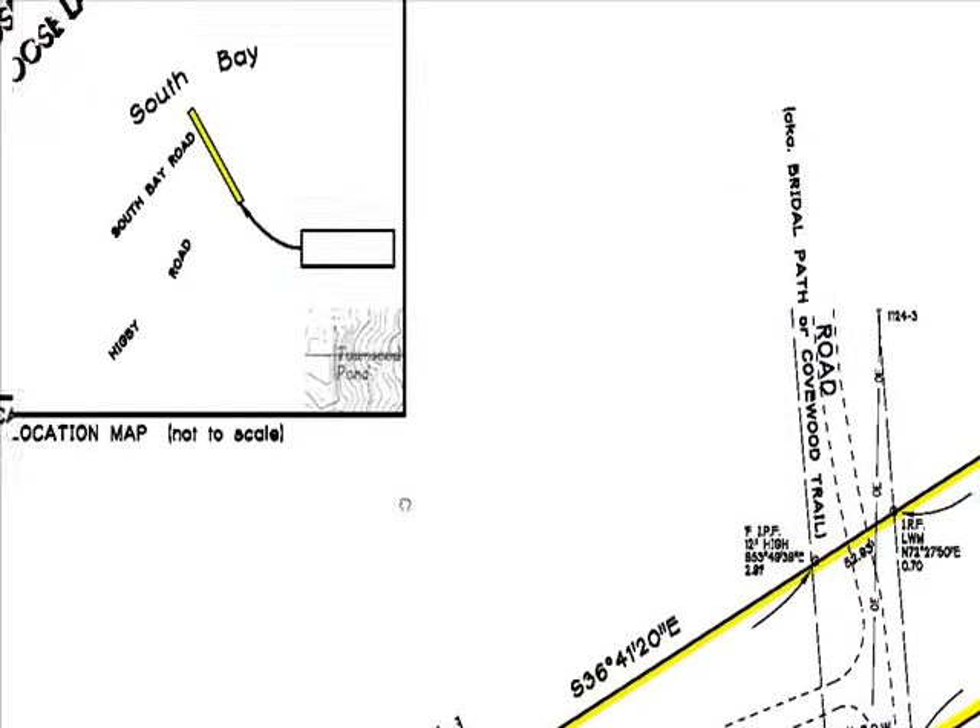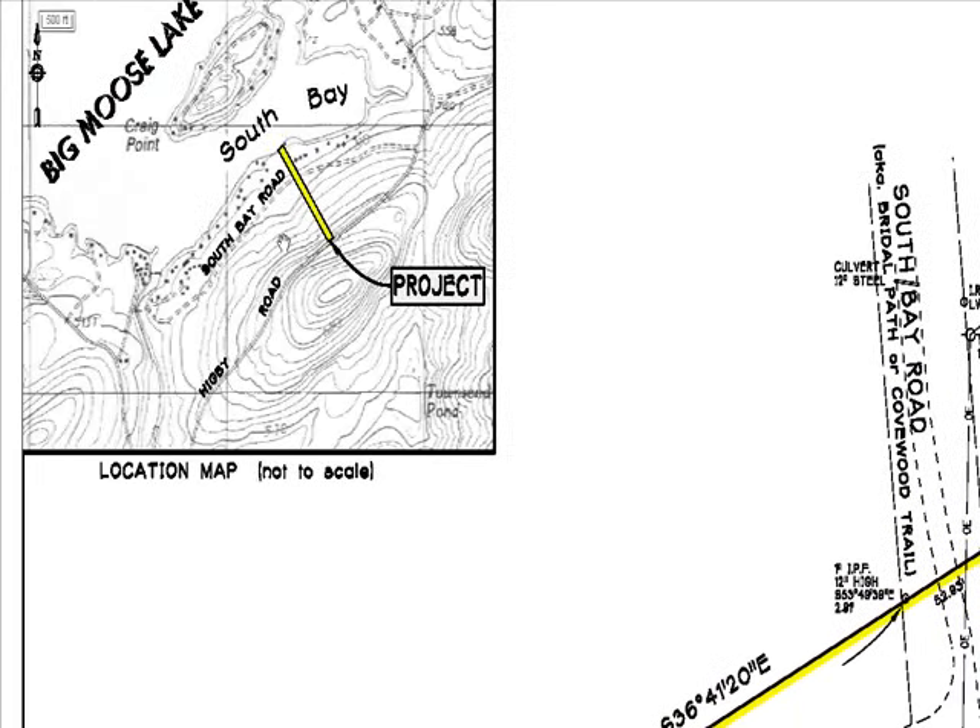Over here is what's called a vicinity map. It shows the property in relationship to a variety of roads — Higby Road, South Bay Road, etc. This is a topography map, which we'll talk about in a later segment. As you can see, the property drops from Higby Road down into South Bay, part of Big Moose Lake. Because this ground is very large, the drop is not a real problem, but if it were a small lot that dropped that quickly, it could be costly when placing a home.